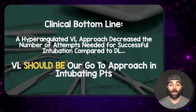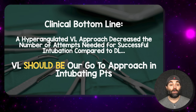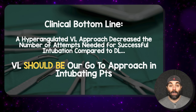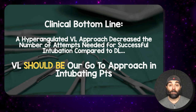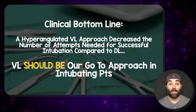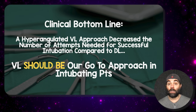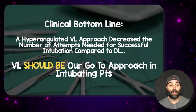What's the bottom line? A hyperangulated video laryngoscope approach decreased the number of attempts needed for successful intubation compared to direct laryngoscopy. We now have two randomized clinical trials saying the same thing: video laryngoscopy should be our go-to approach for intubating patients, especially in trainees. Whether you use standard geometry or hyperangulated geometry will be a clinician decision based on the patient in front of you.